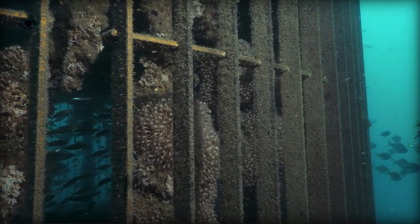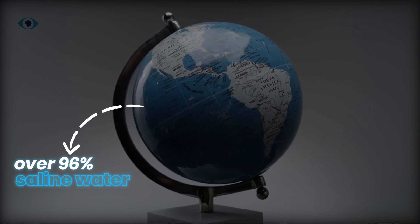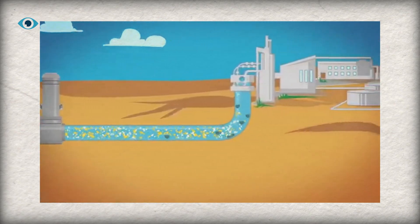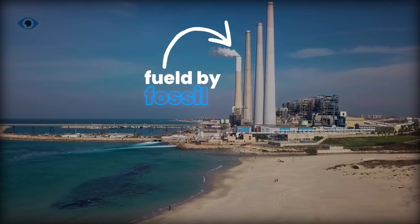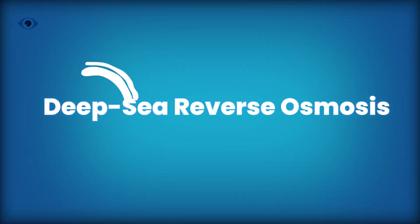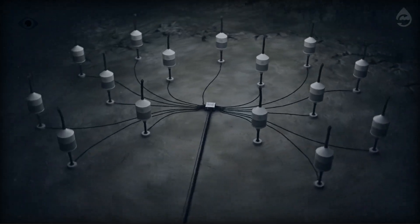So why not use the ocean? After all, over 96% of Earth's water is saline. Desalination already exists, but its dirty secret is that it's energy-hungry, fossil-fueled, and environmentally damaging. That's where Deep Sea Reverse Osmosis — DSRO — comes in, and it's turning heads fast.